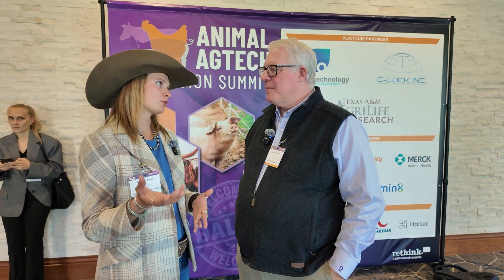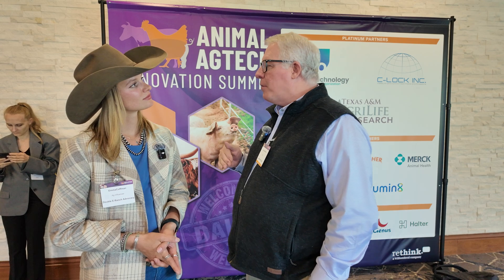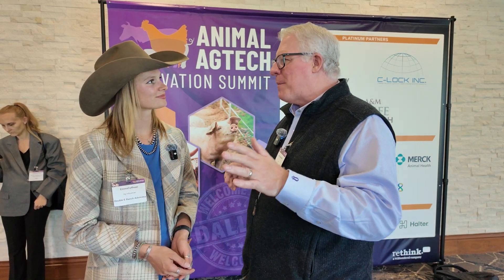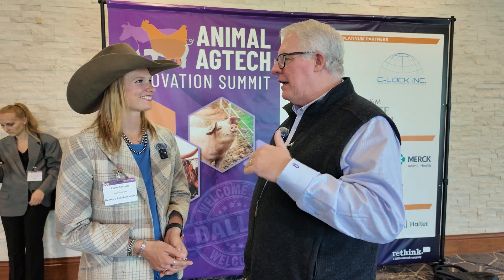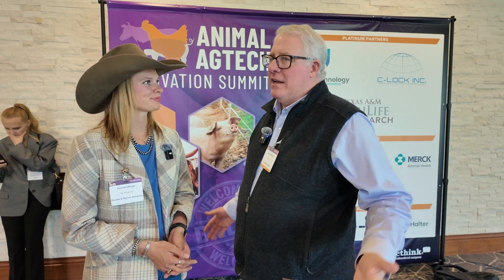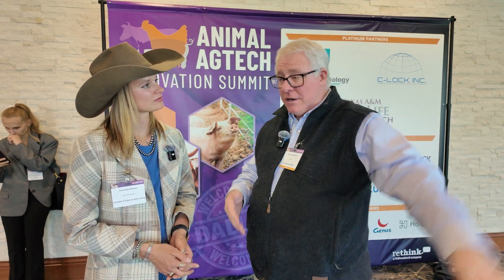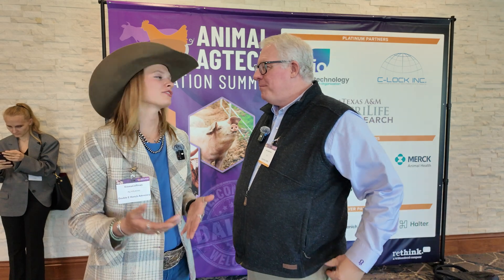What advice would you give a producer who wants to get into genetics or technology and innovation but doesn't know where to start? The biggest thing for a cow-calf producer is to test your replacement heifers with DNA tests — they're super effective. You have indexes that tell you which ones are best, and once you learn what the genomics tells you, you will crave that information. It's literally how you can make your herd better faster. The cow you keep, you want her around for 10 years, so you want to make sure you keep the good ones — make sure it's a good investment.